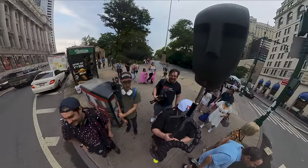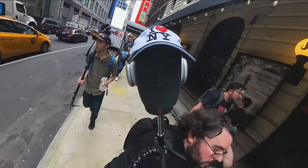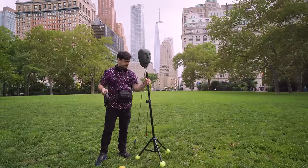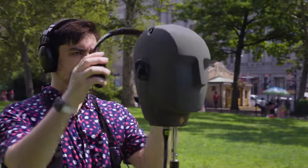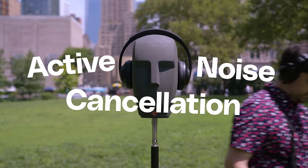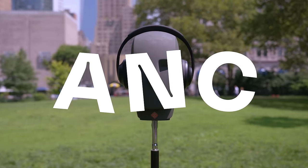So this is us, out on the streets of New York, all sweaty, with our new co-worker, the KU100. We're here to put a quickly evolving technology to the test: Active Noise Cancellation, or ANC.